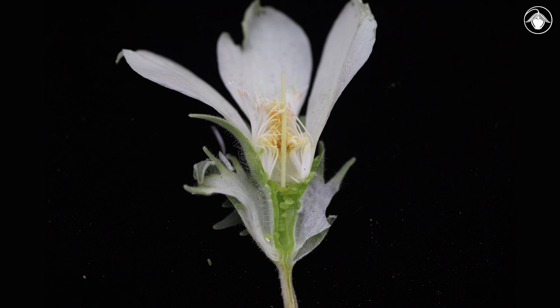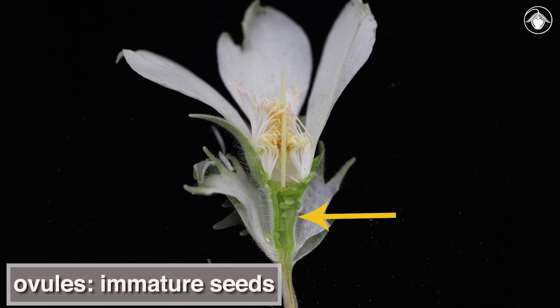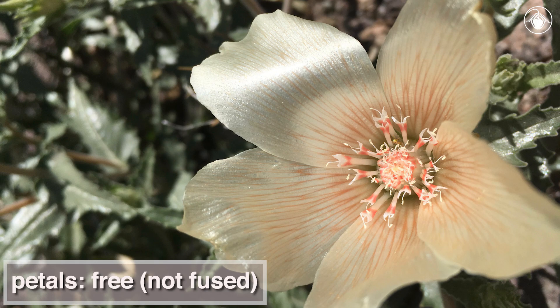In this dissection, notice the many ovules, or immature seeds, inside the cylindrical ovary. The stunning pearlescent corollas have free — that is, not fused — petals, which may reach over 6 cm in length and have a striking orange venation.